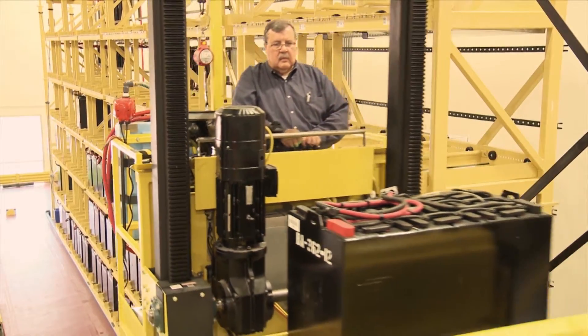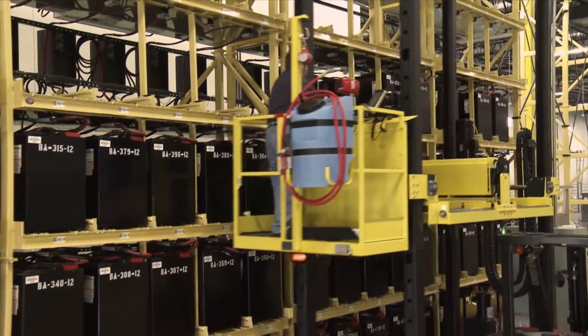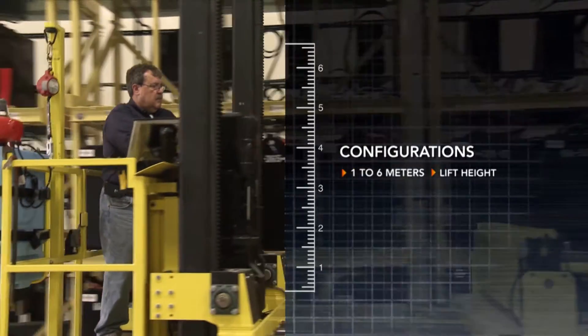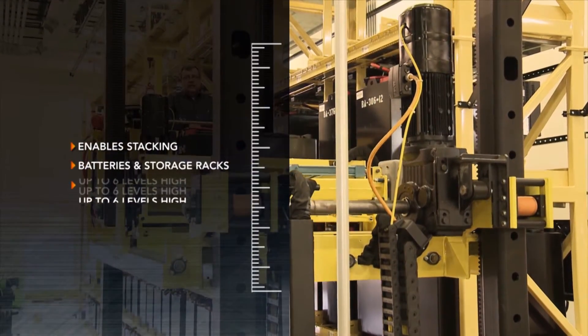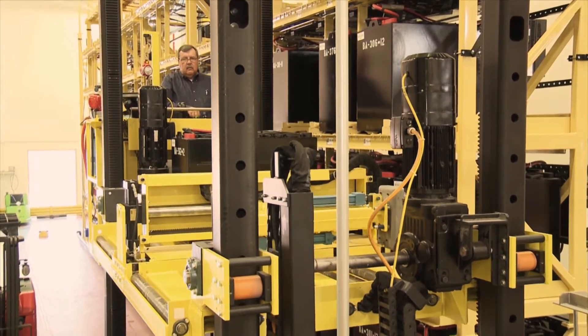The PCE Battery Changer was designed to meet your most demanding applications. It is available in many useful configurations from one to six meters of lift height. This allows you to stack batteries in storage racks up to six levels high, maximizing your floor space.